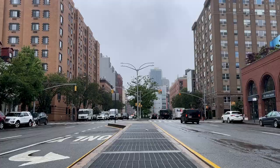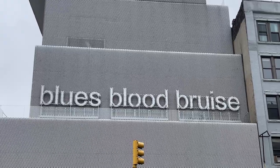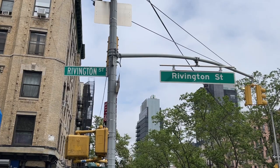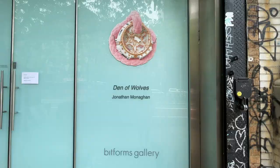Welcome back to the channel for yet another gallery tour of New York City. If you have not already, consider subscribing to get more gallery tour videos like these. Come on, you beatniks and guttersnipes — grab your vintage vinyls and your platform high tops. We are headed to the Lower East Side. We stop off at Bitforms Gallery with Jonathan Monahan.